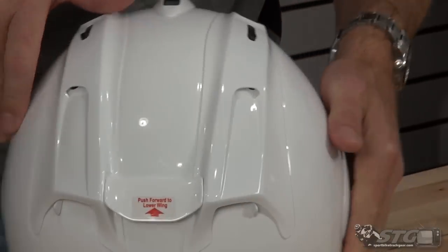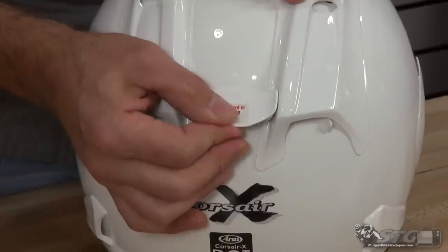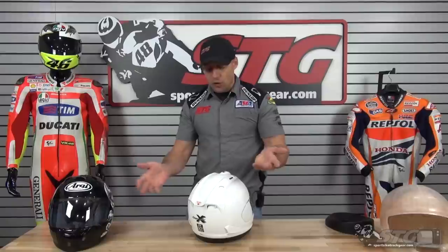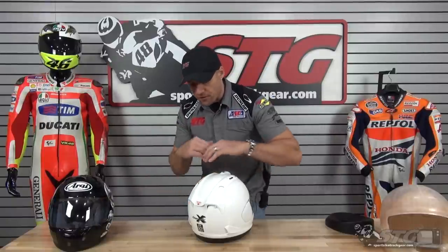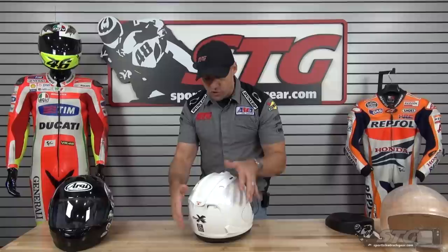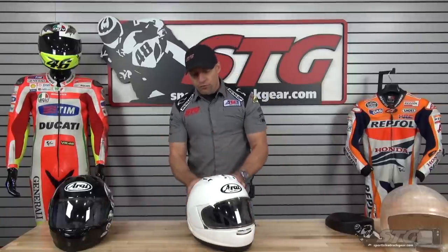We've got our aerodynamic wing — push in, multiple positions. This is going to be most useful, obviously, at maximum speeds. That's something developed for MotoGP, World Superbike kind of stuff, and so the street riders get to play with it too. So improved ventilation.